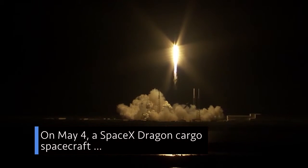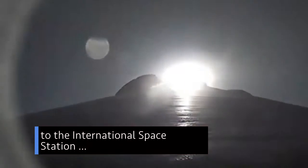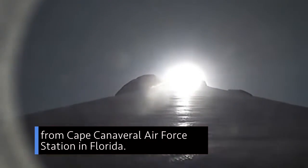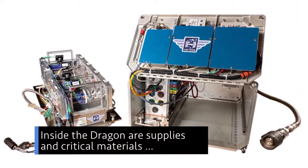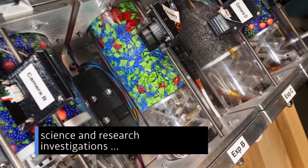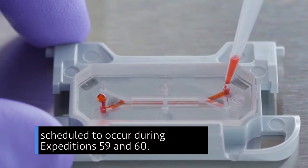On May 4, a SpaceX Dragon cargo spacecraft launched atop the company's Falcon 9 rocket to the International Space Station from Cape Canaveral Air Force Station in Florida. Inside the Dragon are supplies and critical materials to support dozens of the more than 250 science and research investigations scheduled to occur during Expeditions 59 and 60.